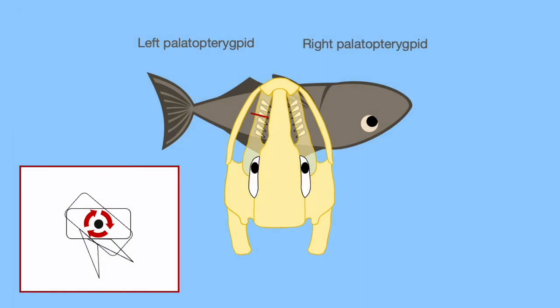Breaking this down a little bit more, we can see that if we were to take a cross section of the left palatopterygoid specifically, we can see that in its starting position the tooth is pointed to the right and pointed inward. Then as you rotate the palatopterygoid on its axis, it's going to cause the tooth to change position and become more erect.